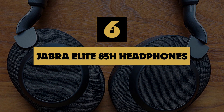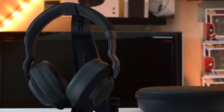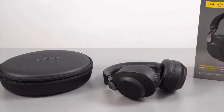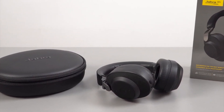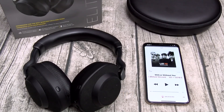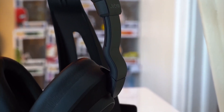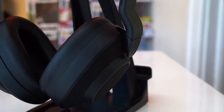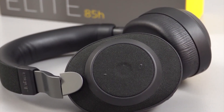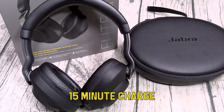Number 6: Jabra Elite 85H Headphones. The biggest selling point of the Jabra Elites is their extensive battery life. Battery life is vitally important with wireless and noise-canceling headphones, because as soon as it runs out, the integral features can't work. With a whopping 36-hour battery life, one hour of listening a day means these headphones could last a month on a single charge. When most other headphones offer between 20 to 25 hours, this is an extraordinary feat by Jabra. Even if they do need a charge, the Jabras have a fantastic quick charge function, allowing you to get 5 hours of playtime from a single 15-minute charge.